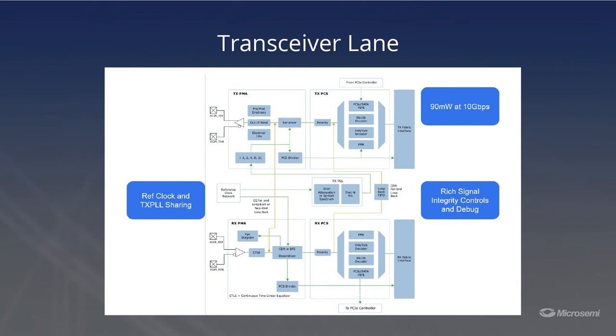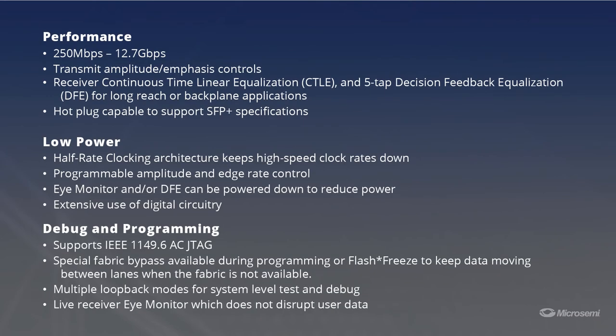PolarFire transceivers consume only 90 milliwatts at 10 gigabit per second performance. These transceivers may be optimized, but they have several key features. Each transceiver in PolarFire has built-in transmit pre and post-emphasis, continuous timeline equalization (CTLE), and decision feedback equalization (DFE).